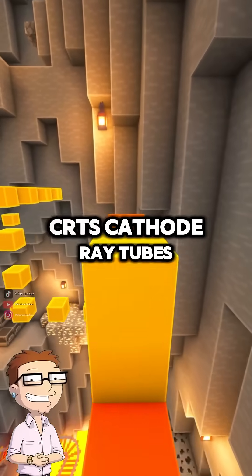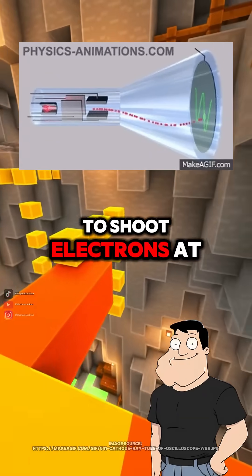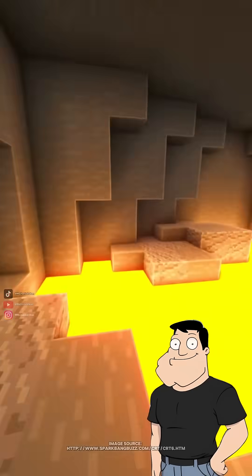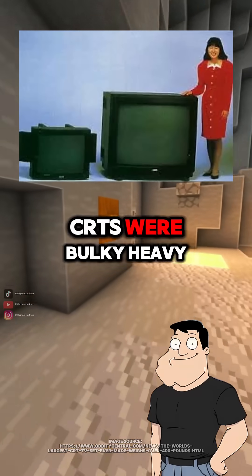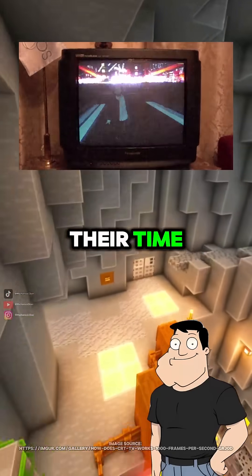Let's start old school. CRTs — cathode ray tubes. They used electron guns in a vacuum tube to shoot electrons at a phosphor-coated screen. Wherever the beam hit, the phosphors glowed. That sounds like a particle cannon. It kind of was. CRTs were bulky, heavy, and power-hungry, but they had great contrast and refresh rates for their time.